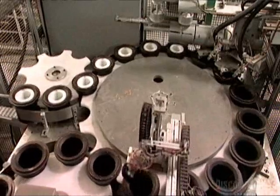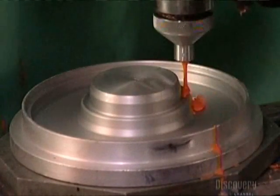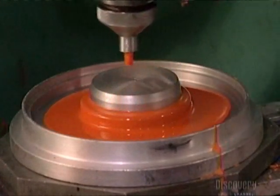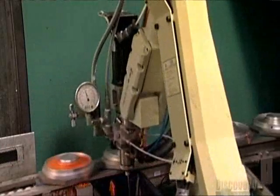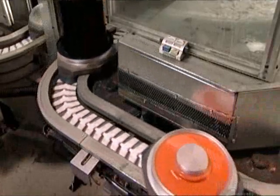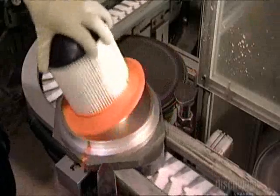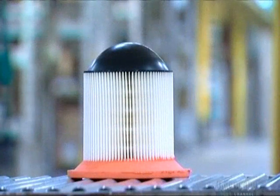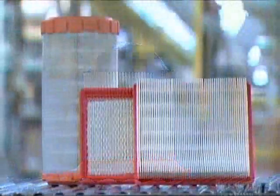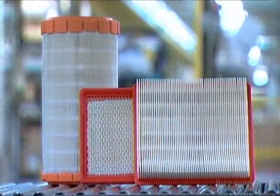Down the line, a robot pumps a polyurethane mix into the bottom mold for the filter. A worker presses the paper-filled top mold onto it, and heat triggers the chemical reaction that expands the polyurethane, encasing the bottom of the filter paper and forming a gasket that will fit tightly near an engine intake. The radial air filter is now completely assembled, and it's taken just 20 minutes. The filters are now ready to do some dirty work under the hood.